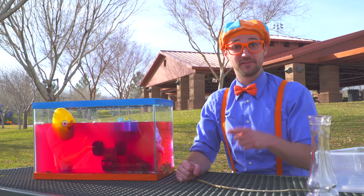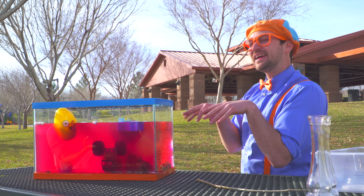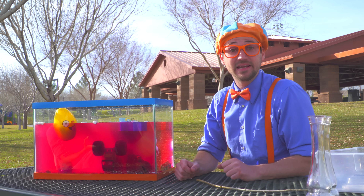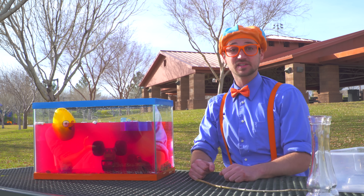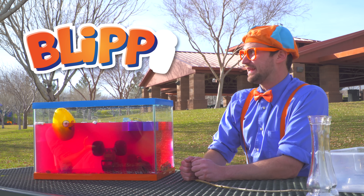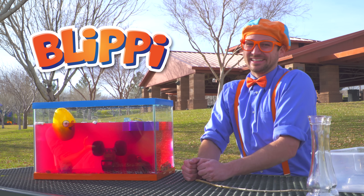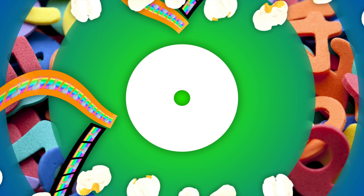This is the end of this video, but if you want to watch more of my videos, all you have to do is search for my name. Do you know my name? Yeah, it's Blippi. Let's spell it together. Ready? B-L-I-P-P-I. Blippi. Good job. Bye-bye! Come on everyone, let's make learning fun.